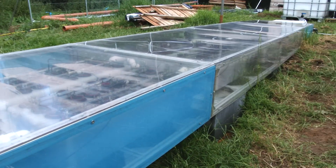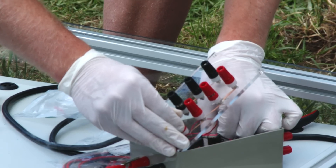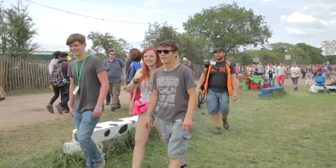So this urinal is an electricity generating urinal which is using the urine as the fuel. It's got the microbial fuel cell technology built in or just outside, which is basically a device that converts the urine directly into electricity, and we use it to light up the cubicle. It is definitely a first and we're very lucky to have it here this year, very excited.